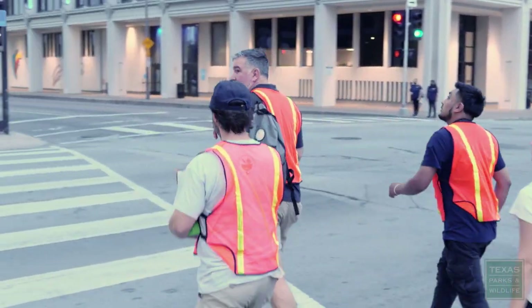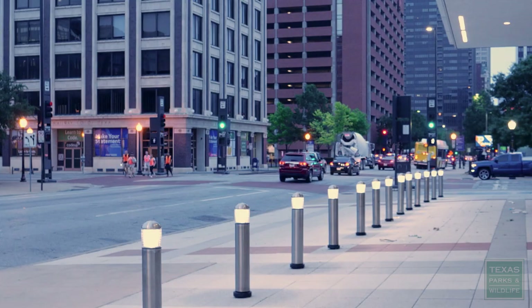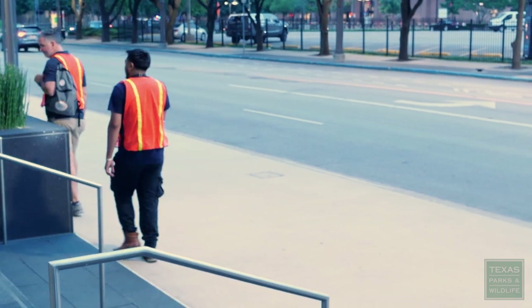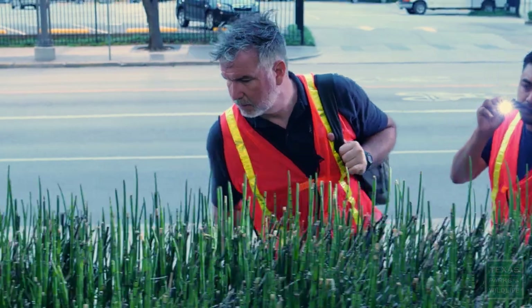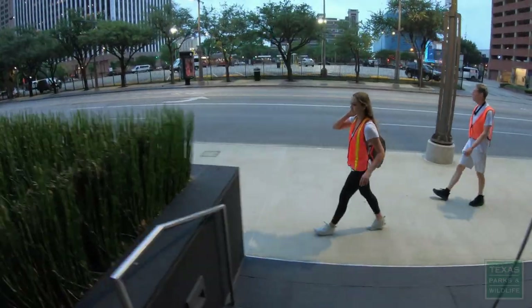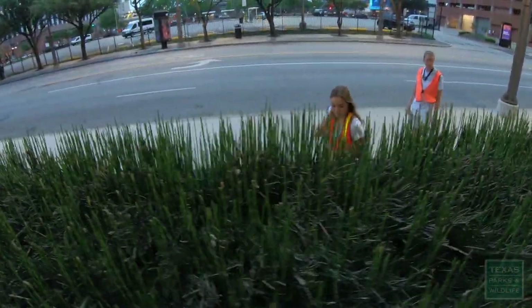It's great to have a good crew out here every morning trying to help out, get the city darker, and document the collisions that we're finding so we know what's going on and we can do something about it. A lot of times the strike zone will have planters. It's difficult to find a bird in something like this, but if they're brightly colored, sometimes we can see them.